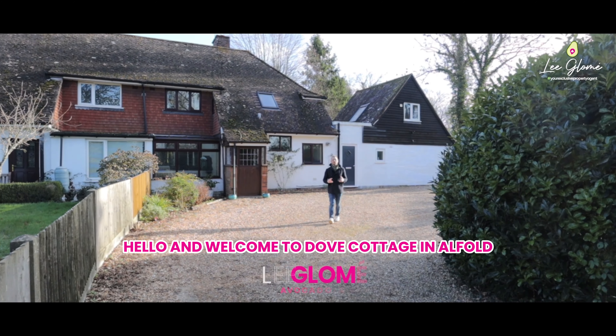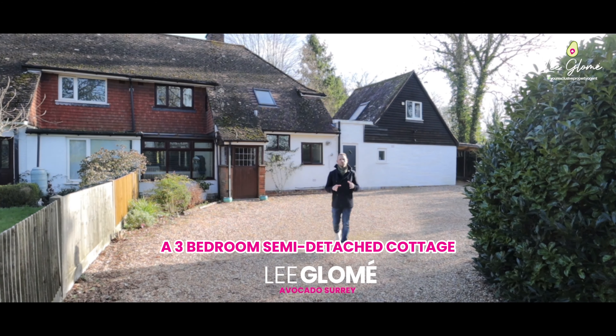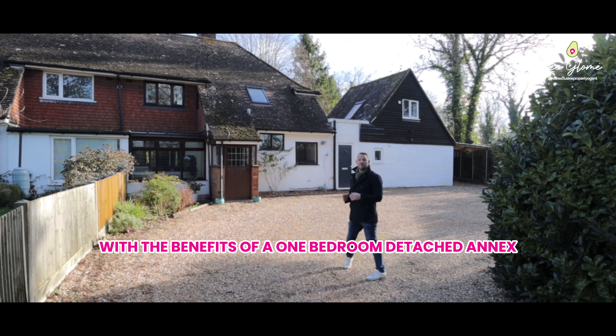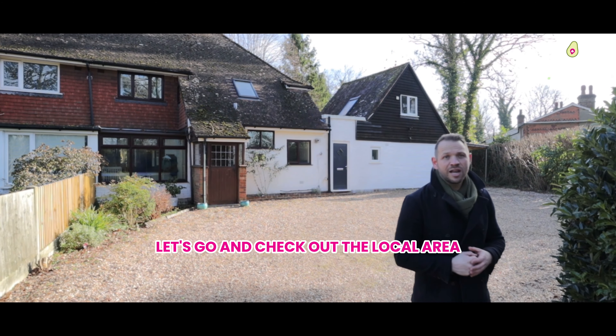Hello and welcome to Dove Cottage in Allfold, where I'm absolutely delighted to share with you a three-bedroom semi-detached cottage with the benefit of a one-bedroom detached annex. But before we take a look at this lovely home inside, let's go and check out the local area.